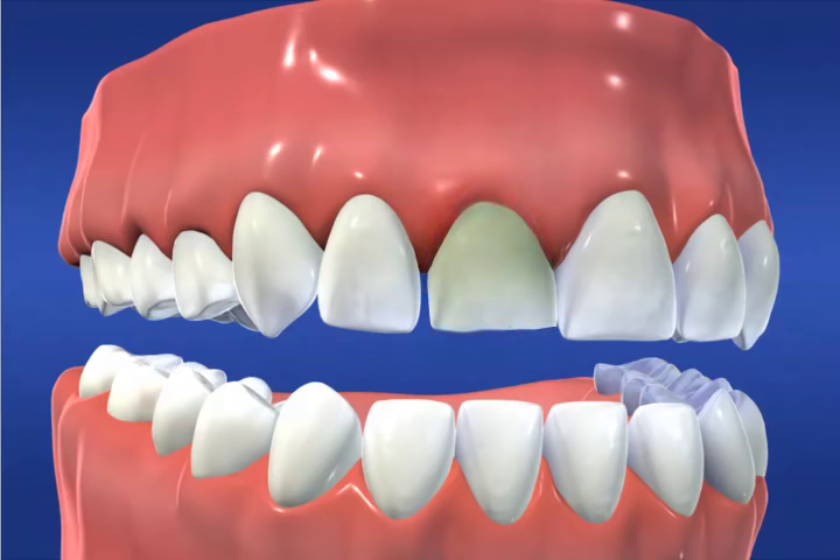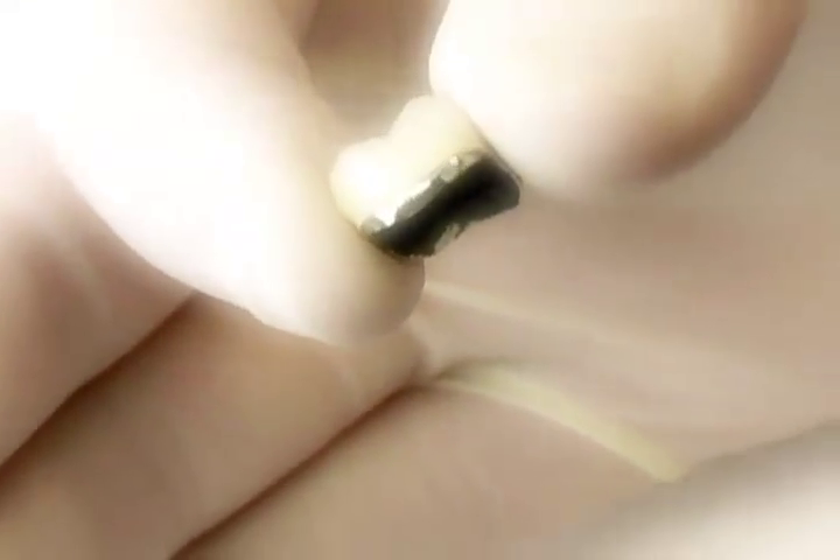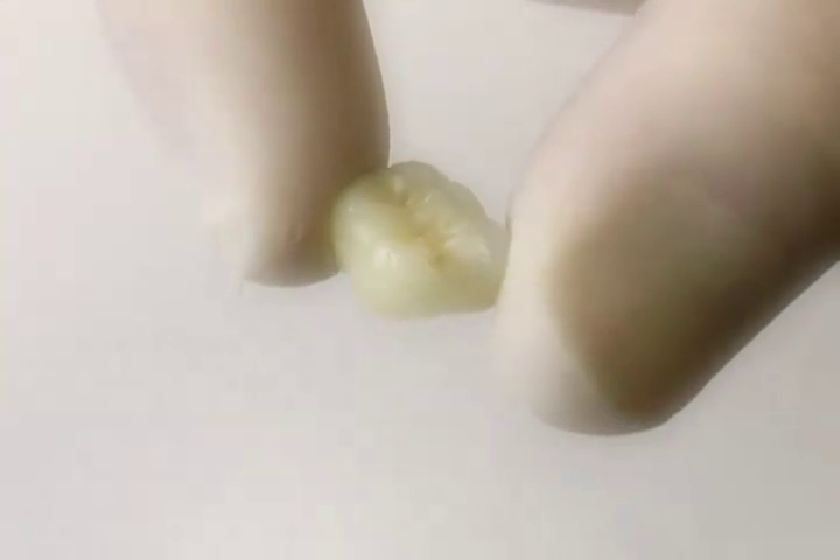Crowns can be made from three types of material: solid gold for reliable long wear, porcelain fused to a gold base for strength and beauty, and high-strength metal-free porcelain for optimum cosmetic results.